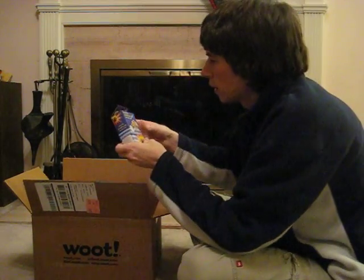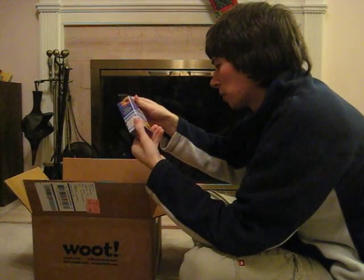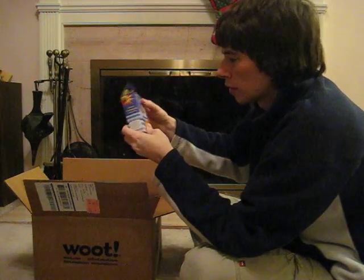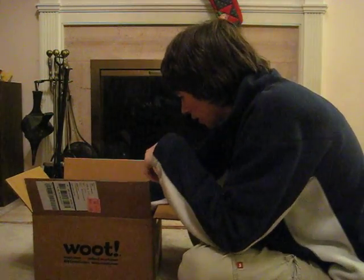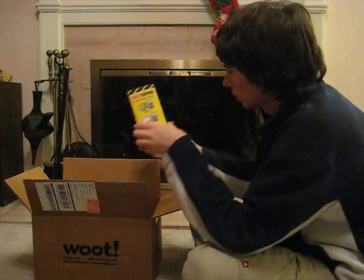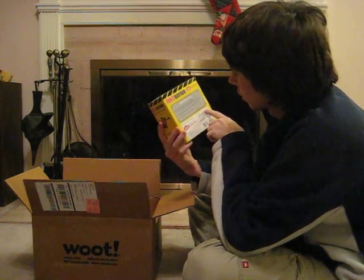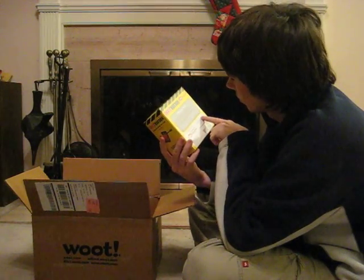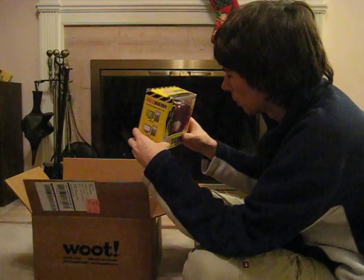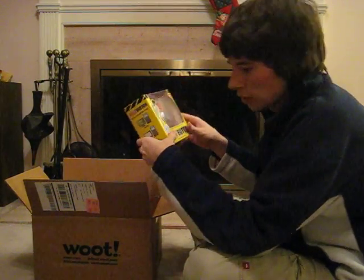We got a shock stapler — a practical joke stapler because it shocks people when they try to use it. I got a panic button. Looks like it pulls up some sort of spreadsheet or something when you hit the button. It's USB, so that makes sense.